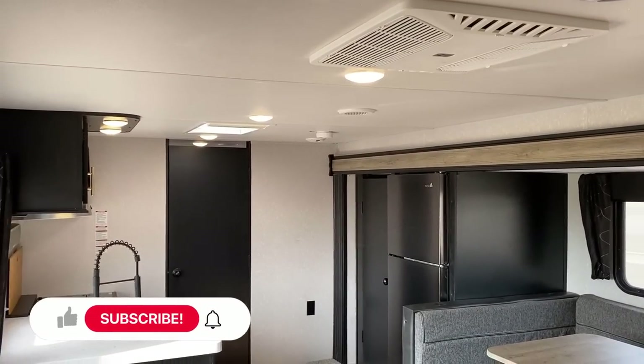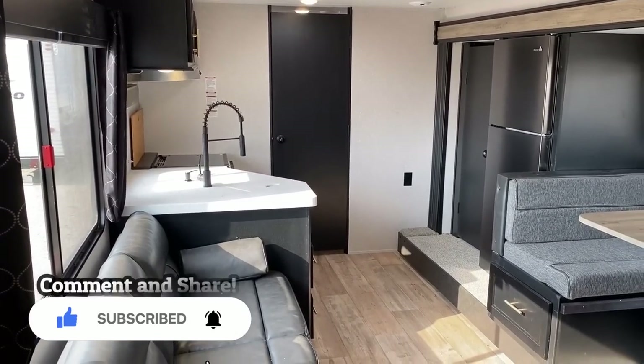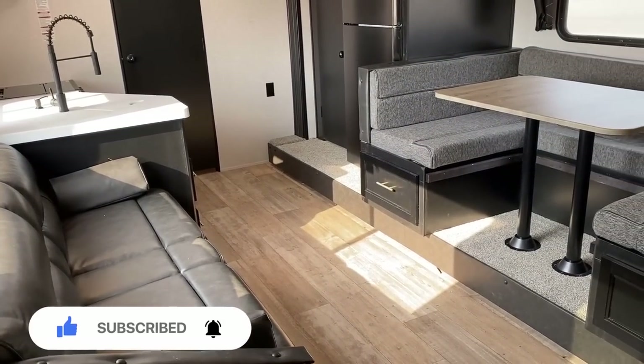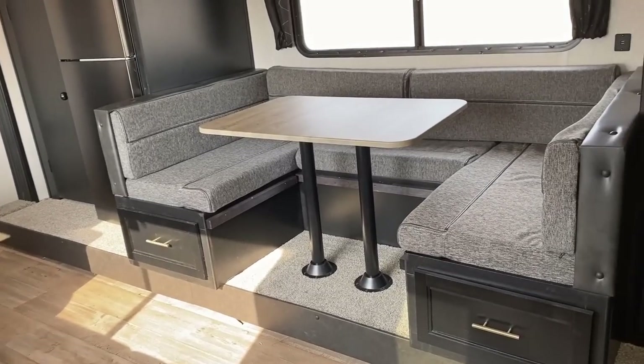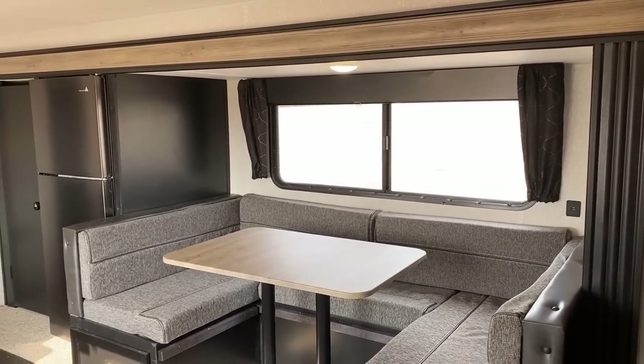The front two-thirds of the RV is very reminiscent of the 274BRB Cherokee, but it has that private rear bunk room and kind of the length and feeling of the 29TE. They're both really good in their own respects.